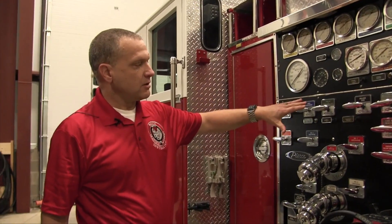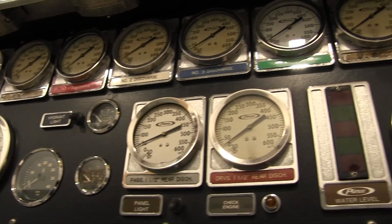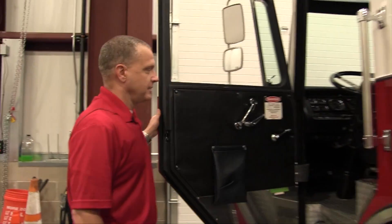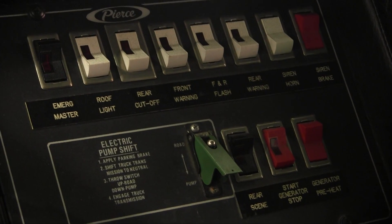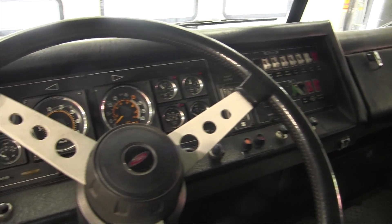This is the guts of the fire truck. It's what allows water to come in and water to come out to the various hoses. The driver maneuvers the vehicle to wherever it needs to go, and gets it put into pump gear to allow the water to come in and come out.